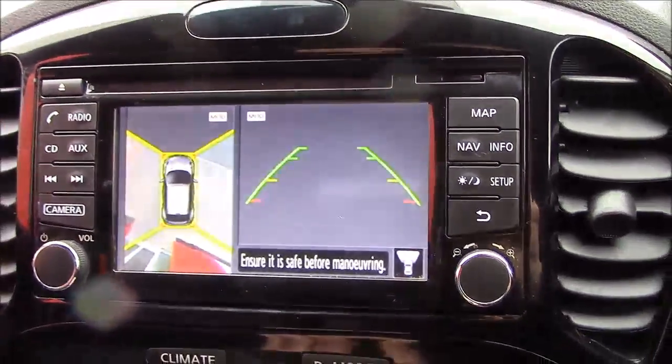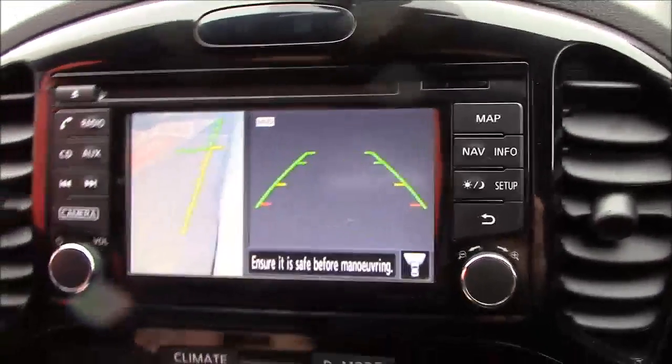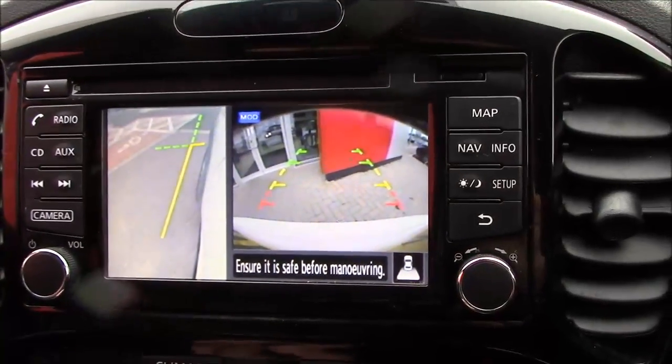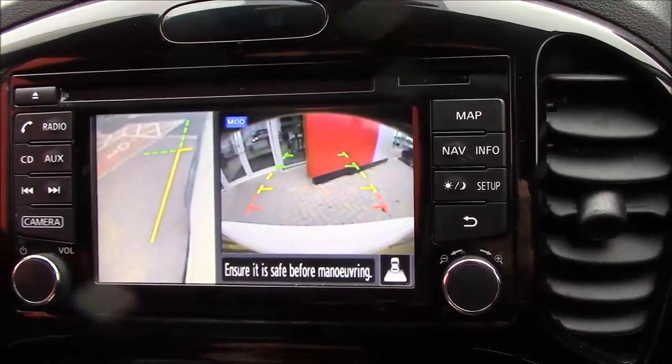You have front, back and rear-view cameras. So with the all-around view monitor, put it into reverse and you get a full colour camera view, and it also shows you coming up to the side of the kerb as well.